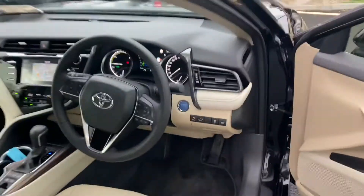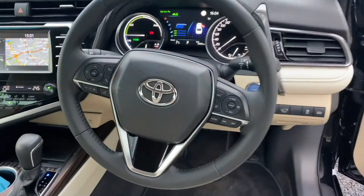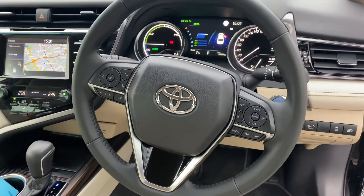Slightly tinted rear windows, keyless entry, 3-spoke multifunction steering wheel with push button start, auto lights, auto wipers, Toyota Safety Sense and adaptive cruise control.